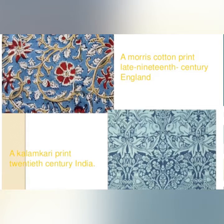There is one thing common in the two prints — both use a rich blue color, commonly called indigo.